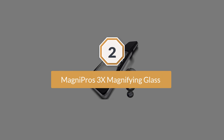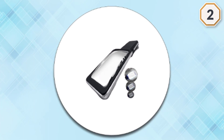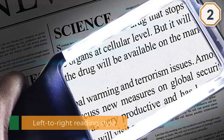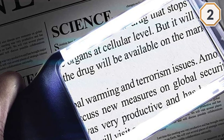Number two: Magni Pros 3x magnifying glass. The rectangular shape of the Magni Pros magnifying glass matches your natural left-to-right reading style. The lens has a 3x magnification and is made from optical grade acrylic, a material more durable than glass.